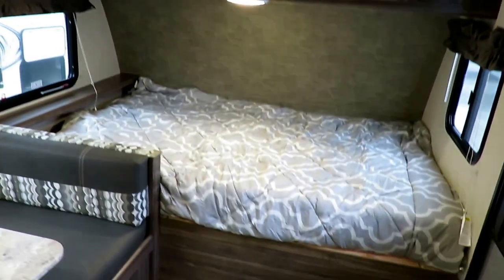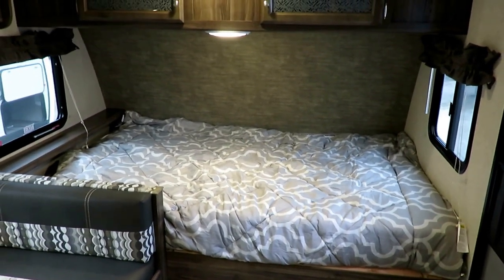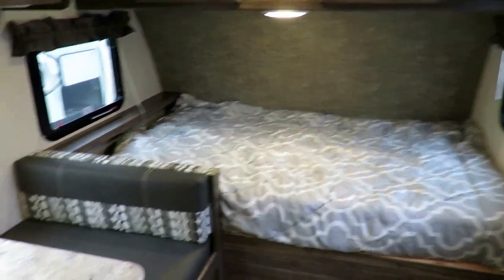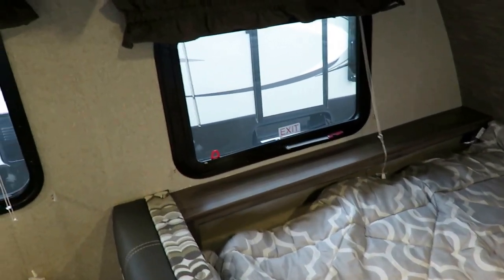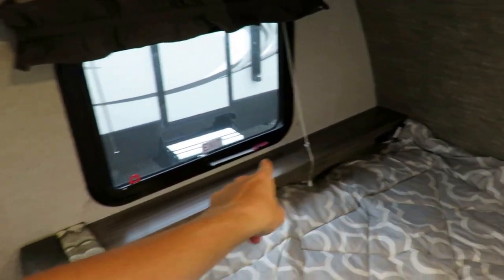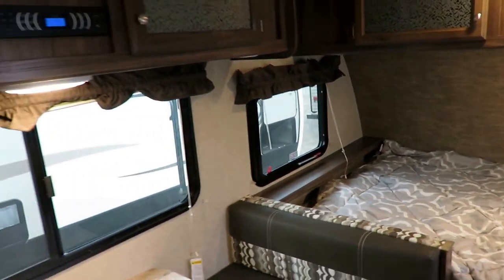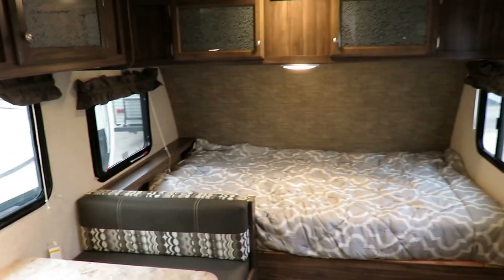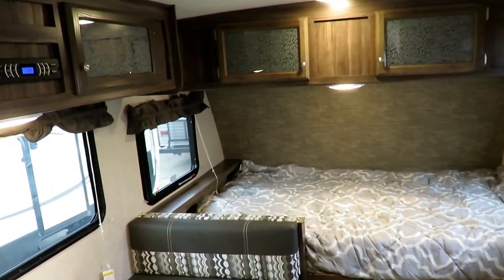They did something really cool here. This is a very common floor plan, but they added a little headboard with some tuck-in storage — a place where mom and dad can keep an alarm clock, phone charger on that shelf. Handy, nice stuff. Depending on the size, maybe even a CPAP machine. They are making newer, smaller, travel-friendly CPAPs now, by the way — you should look into that.